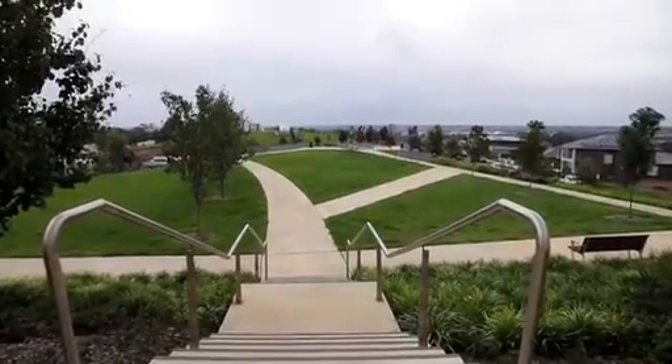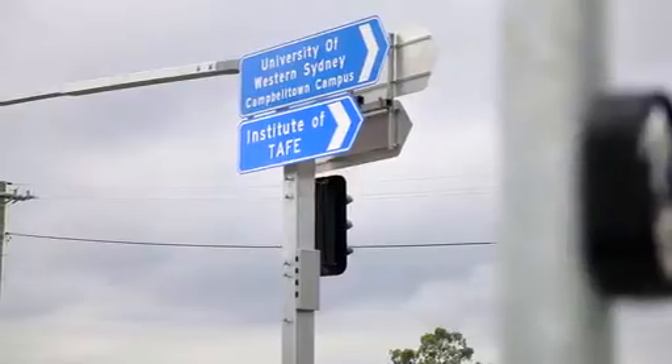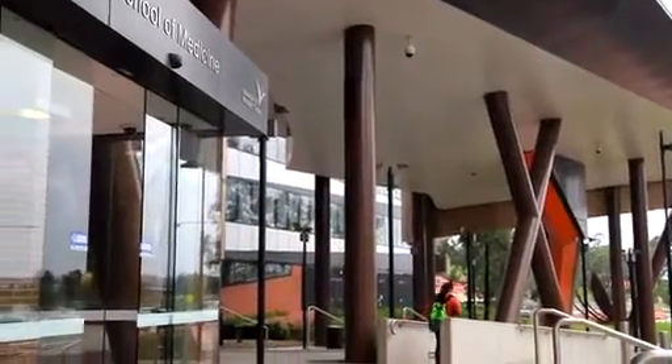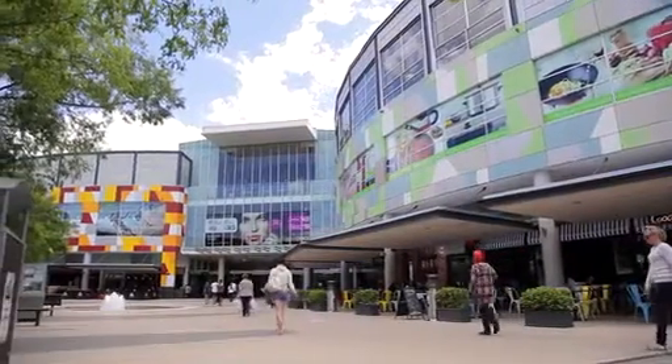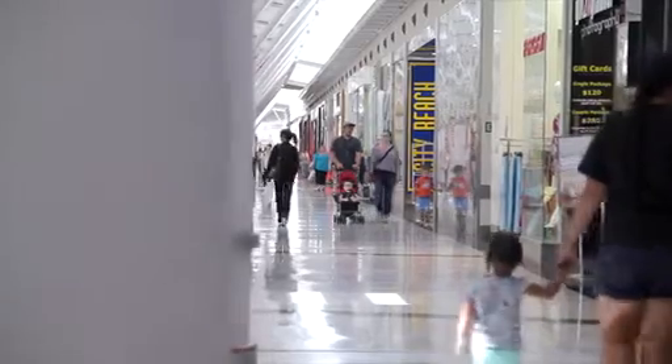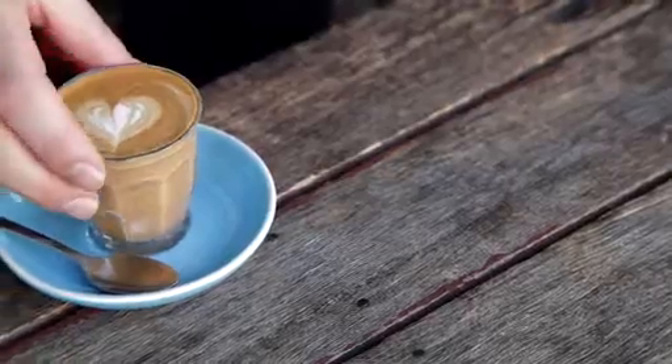MacArthur Heights is a new estate located in the heart of Campbelltown, behind the University of Western Sydney Campbelltown campus. It is a premium location with MacArthur Square shopping centre at its doorstep, offering a wide variety of major chains, specialty stores, cafes and food outlets.